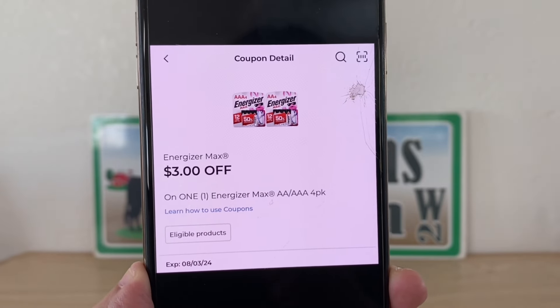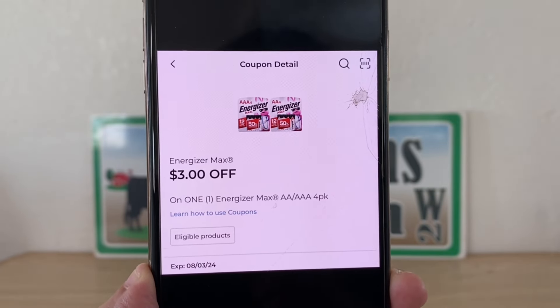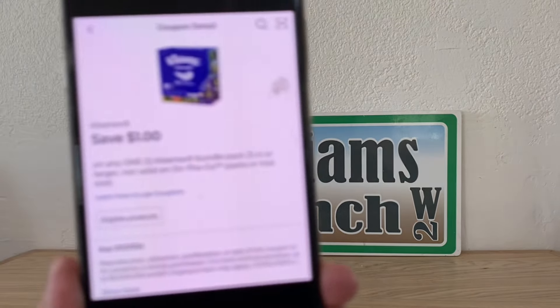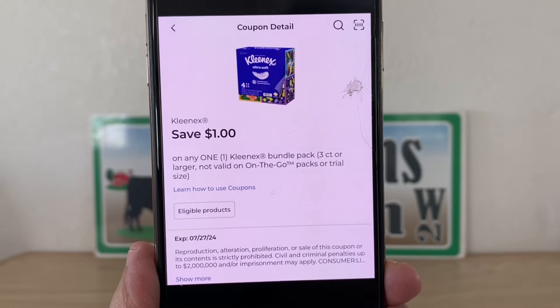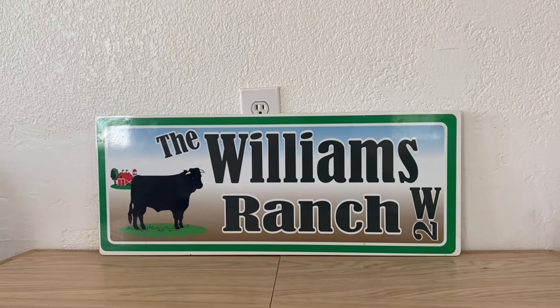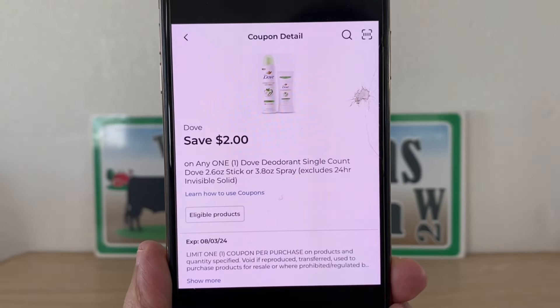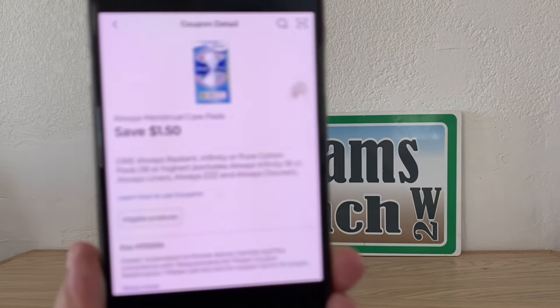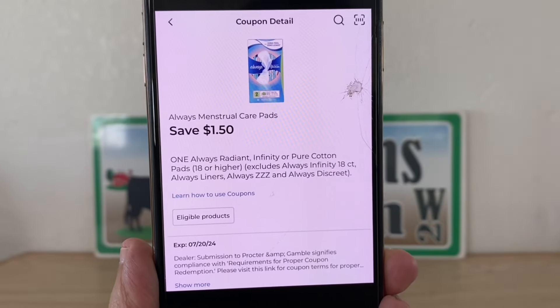This Energizer $3 off is attaching to the Energizers at $5, but it's not a glitch — that's what it's for. But batteries at $2 is one heck of a deal. So if you're in need of AA or AAA batteries, be sure to clip that $3 digital because it does attach to the $5 pack of batteries. Not a glitch — valid coupon for that product.